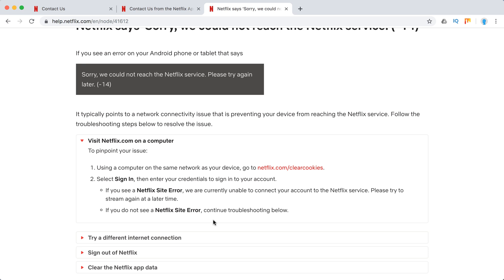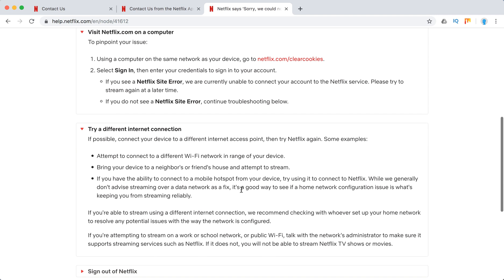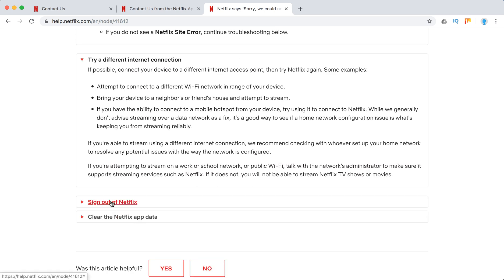If you don't see a Netflix error, you need to test your internet connection. Check if you're not using VPNs, proxy, or custom DNS settings. Try connecting to a different Wi-Fi network, or try to stream Netflix from a hotspot or cellular network.